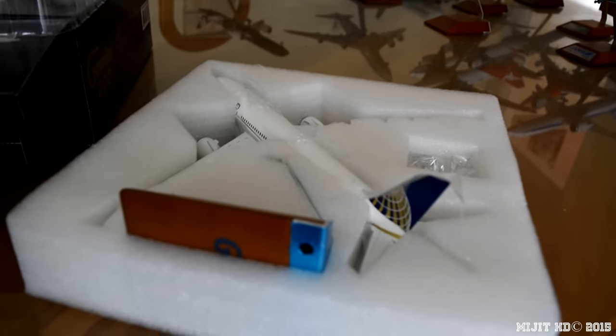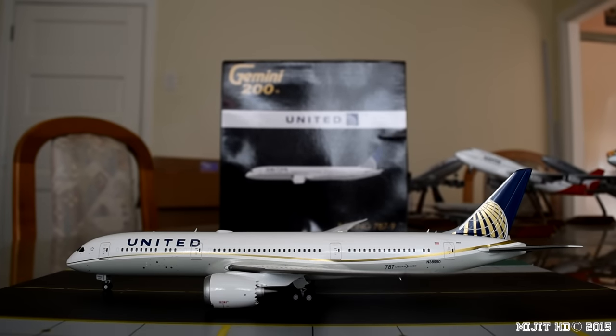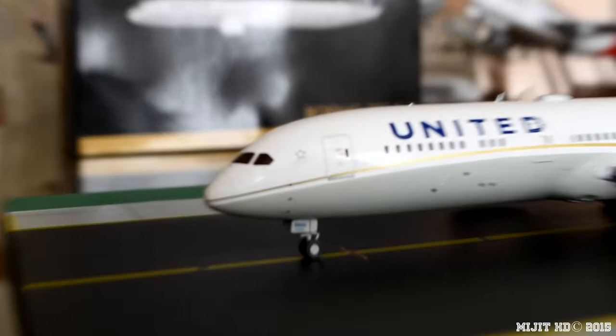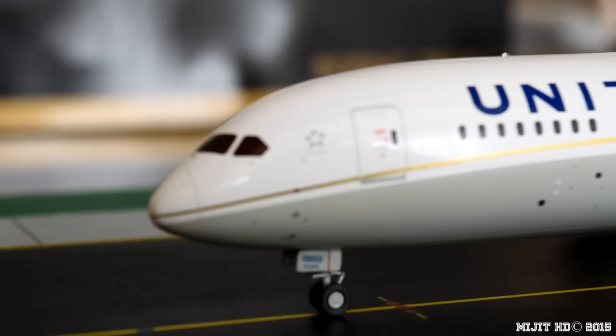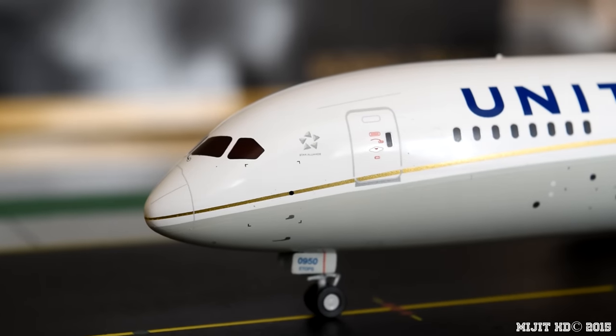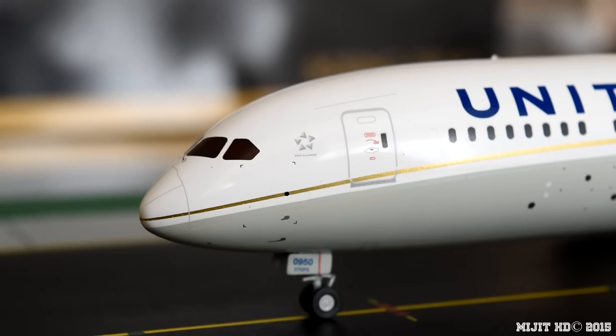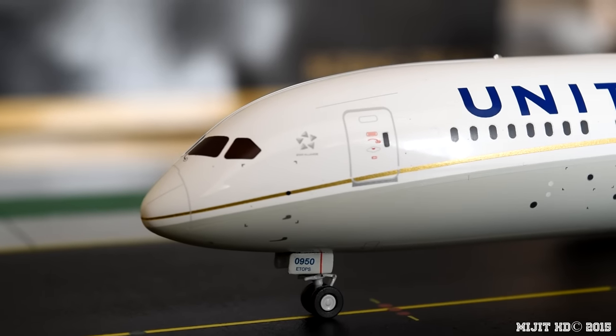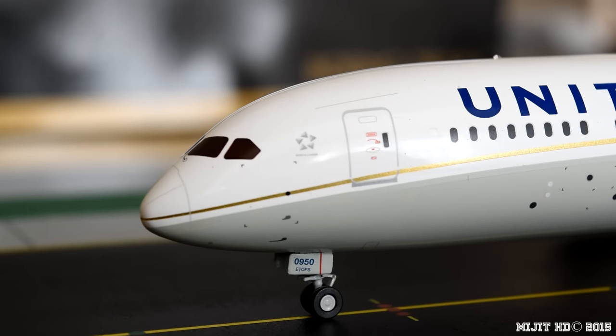And there she is. Alright guys, the model is now out of the box and we'll start here on the port side at the front. We have the cockpit windows, the Star Alliance logo because they're part of the Star Alliance group which is a group of 27 airlines. Then we have pitot tube static ports and 0950 on the gear door — that means two things: 0950 is their fleet number and 950 is part of the registration. ETOPS for extended operations.